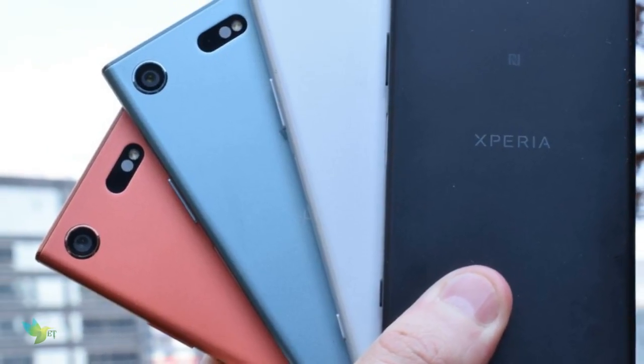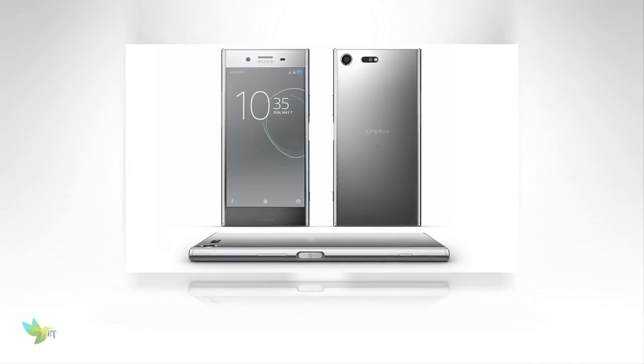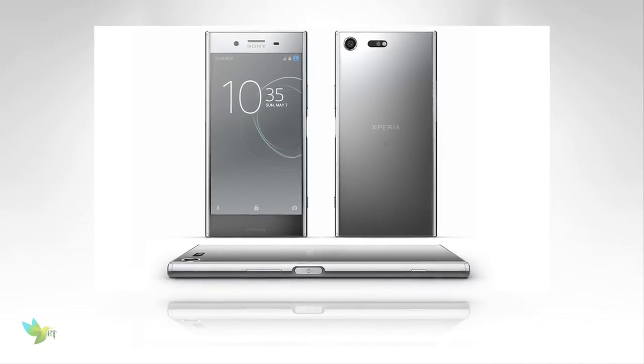The fingerprint sensor is side-mounted. Sensors on the phone include a proximity sensor, accelerometer, and ambient light sensor.